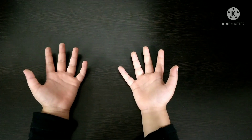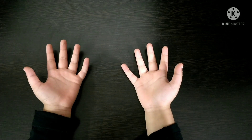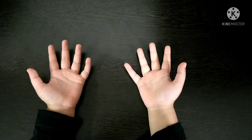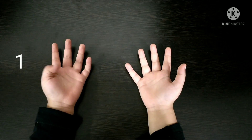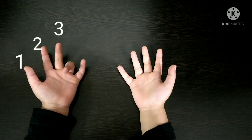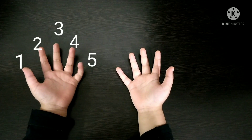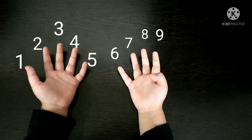You must keep your palms facing towards your face. Each finger represents a number, starting from the left thumb: 1, 2, 3, 4, 5, 6, 7, 8, 9, 10.